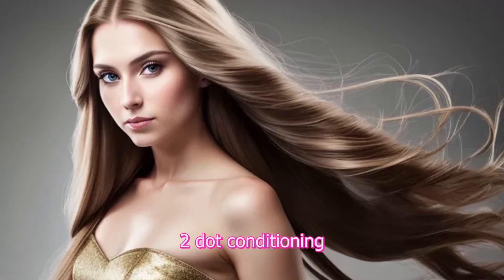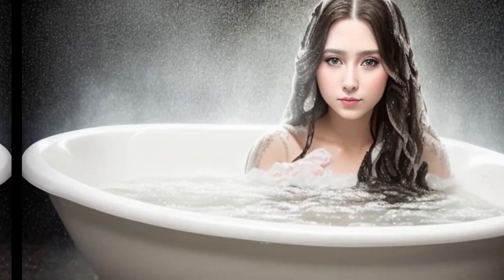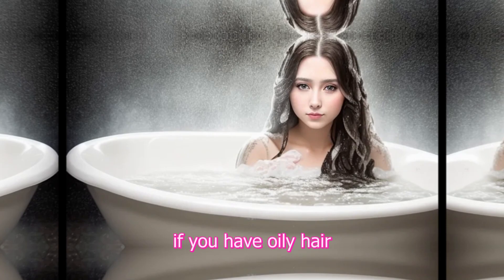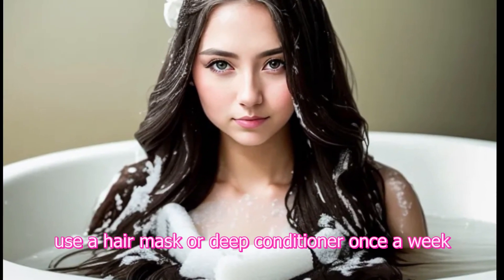2. Conditioning. Use a conditioner after shampooing to moisturize and detangle your hair. Apply it from mid-length to the ends, avoiding the scalp if you have oily hair. For deep conditioning, use a hair mask or deep conditioner once a week to nourish and repair your hair.